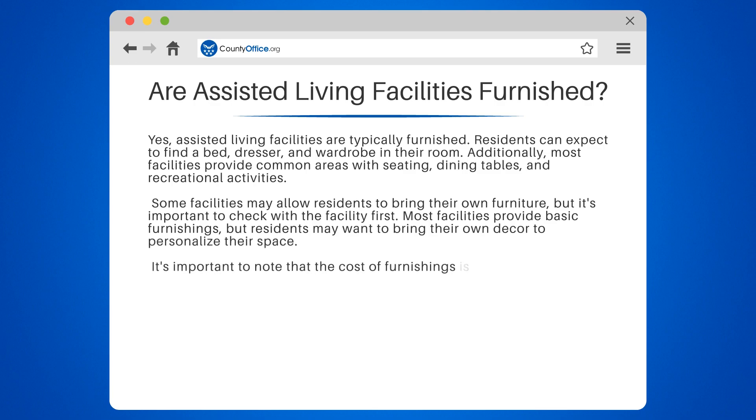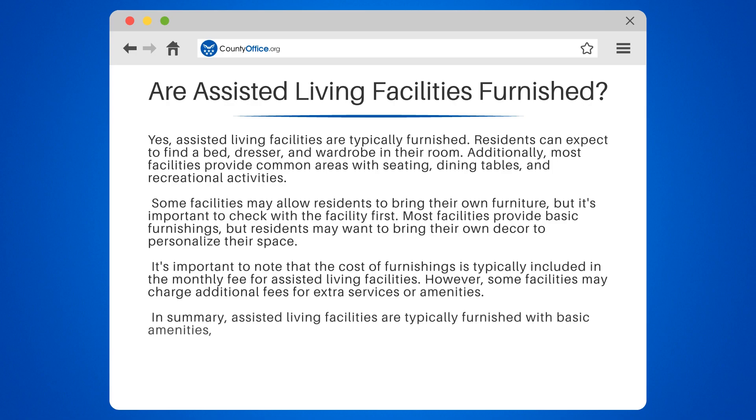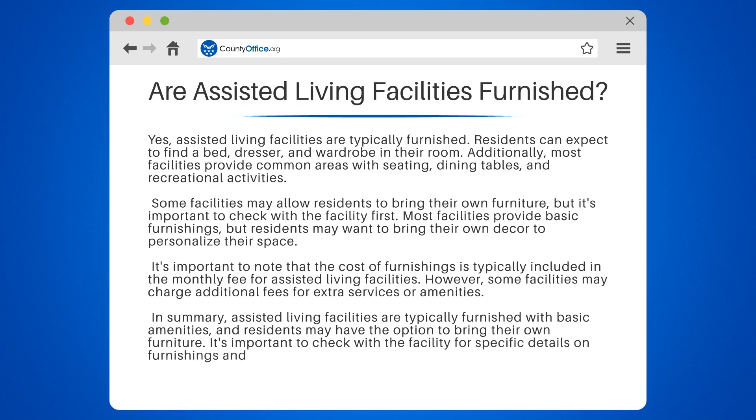It's important to note that the cost of furnishings is typically included in the monthly fee for assisted living facilities. However, some facilities may charge additional fees for extra services or amenities. In summary, assisted living facilities are typically furnished with basic amenities, and residents may have the option to bring their own furniture. It's important to check with the facility for specific details on furnishings and any additional fees.